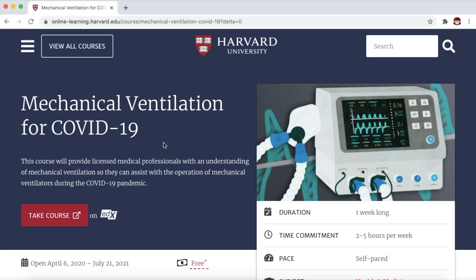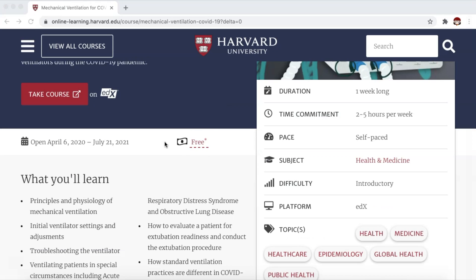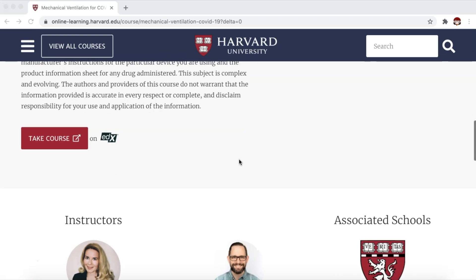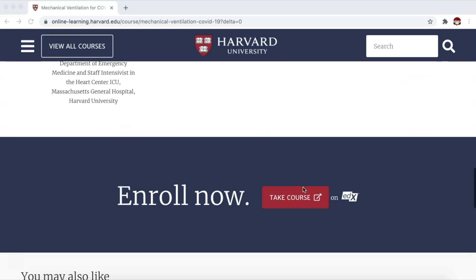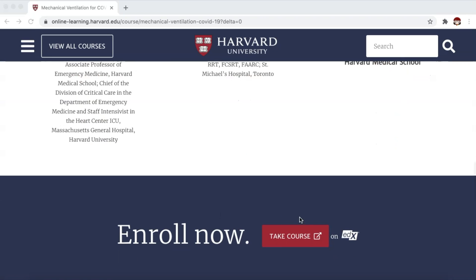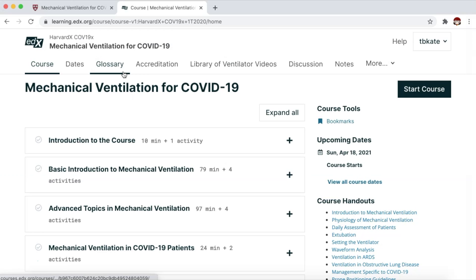Next, we have Mechanical Ventilation for COVID-19, offered by Harvard University — and it says here, free. This is one week long and requires two to five hours per week of time commitment, self-paced. You will see here the course description, the instructors, details on what you will learn, and of course the direct link to take the course. The platform they are using to host the course is edX, so it will lead you to a different landing page.